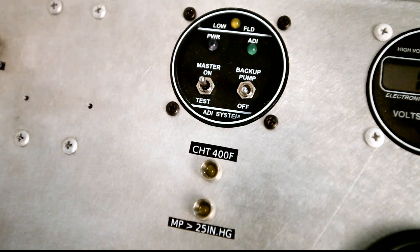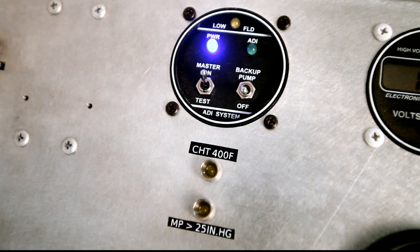In the on position, Impulse is fully automatic and it will monitor manifold pressure and cylinder head temperatures during the entire flight.